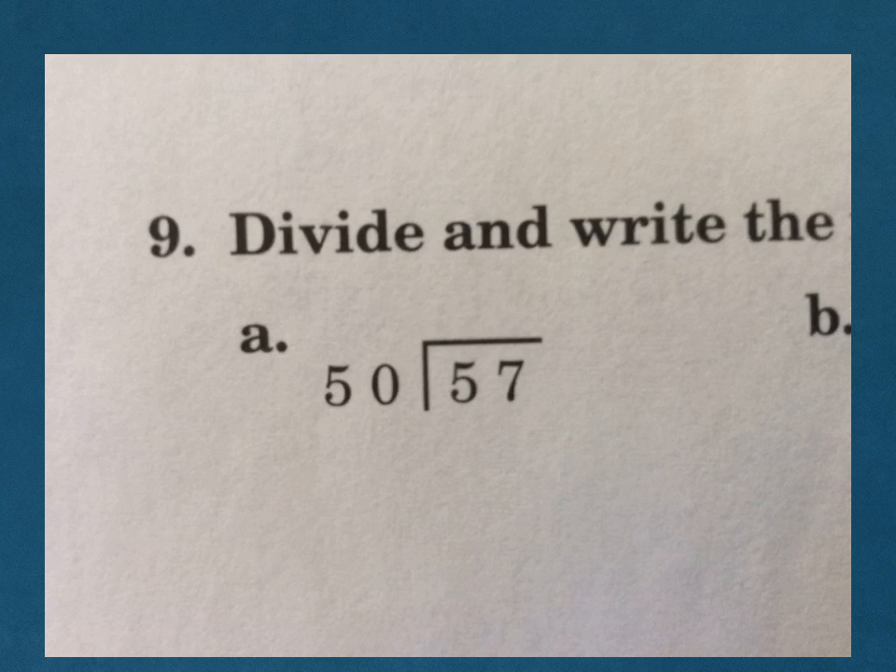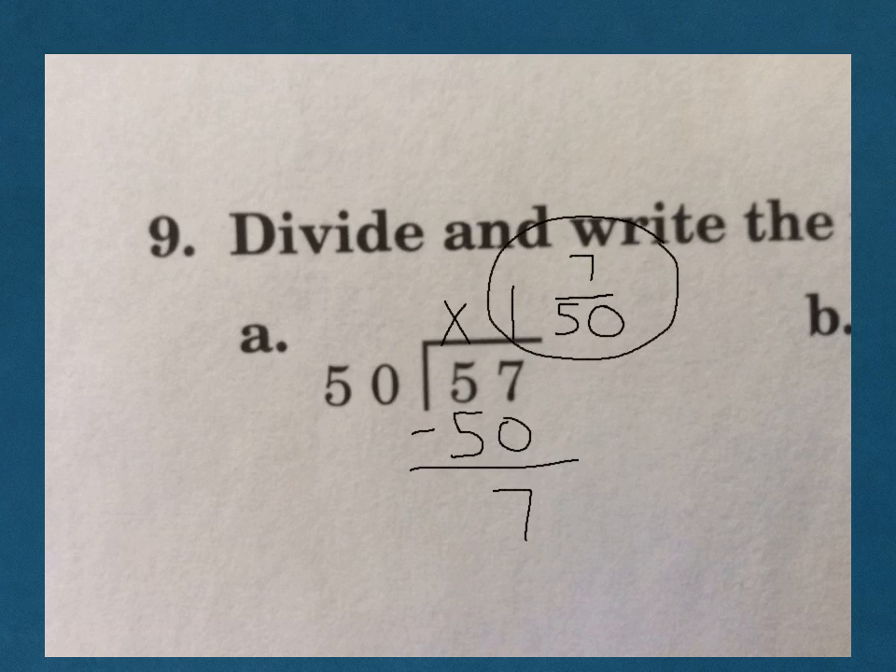Look at number 9 — this time we're using two-digit divisors, but we have to write the remainder as a fraction. 50 does not go into 5, but it does go into 57. This one goes in one time — 50 times 1. Subtract, and you get a remainder of 7. When we write it as a fraction, our remainder becomes our numerator and our divisor becomes our denominator, so we get 7 over 50 — answer is 1 and 7 over 50.